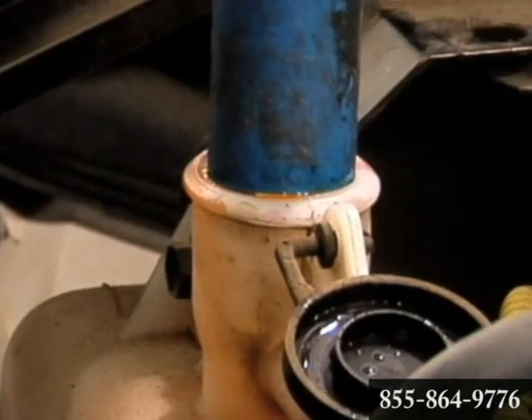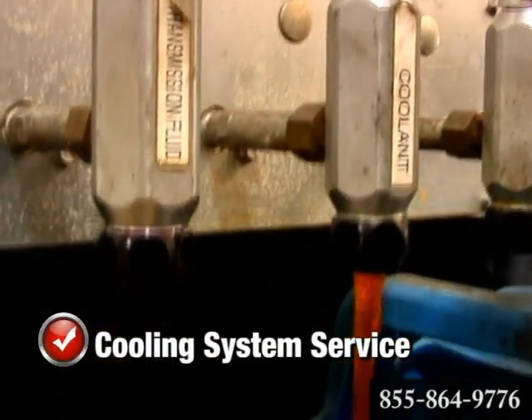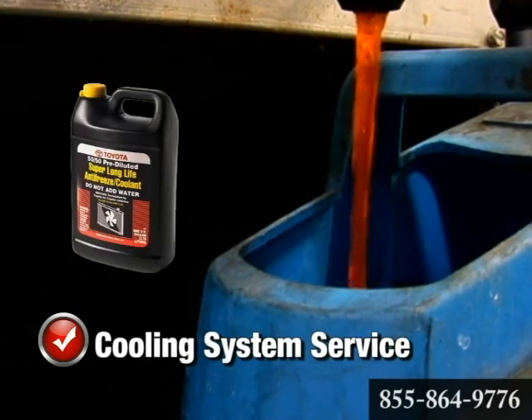system flushing and refilling with new antifreeze solution is recommended. With our cooling system service, we'll test, drain and refill your cooling system with the manufacturer's recommended coolant mixture for one incredibly low price.